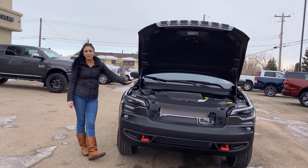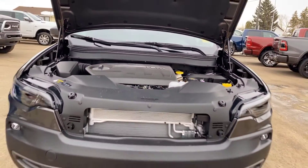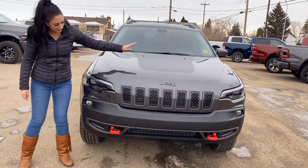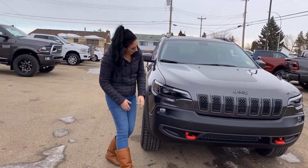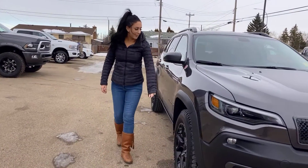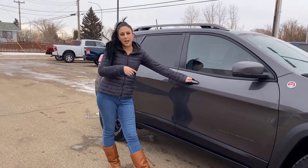Under the hood you're going to have your 3.2 liter engine. Since it's a Trailhawk, you're going to have an anti-glare hood, LED headlights, some red tow hooks, fog lights, blacked out wheels, black badging, and keyless entry on either side.